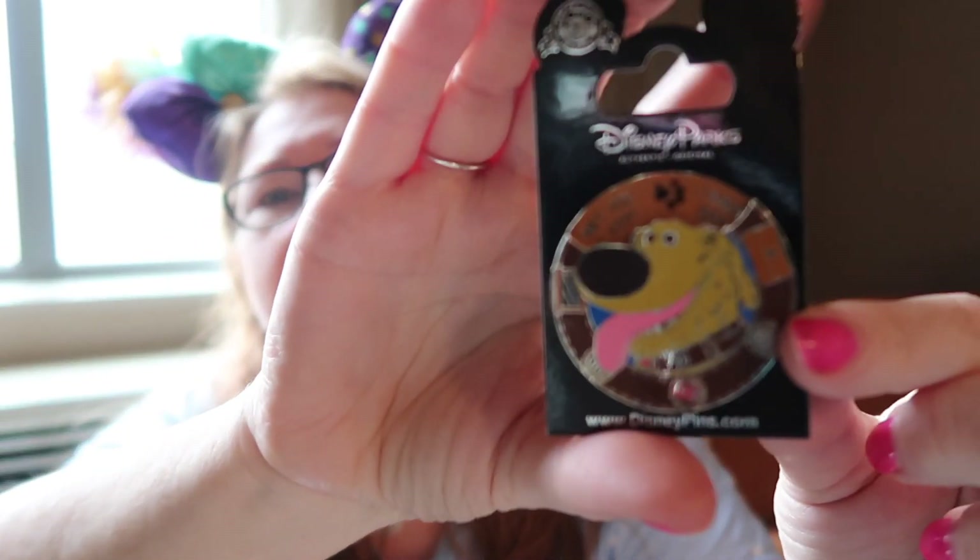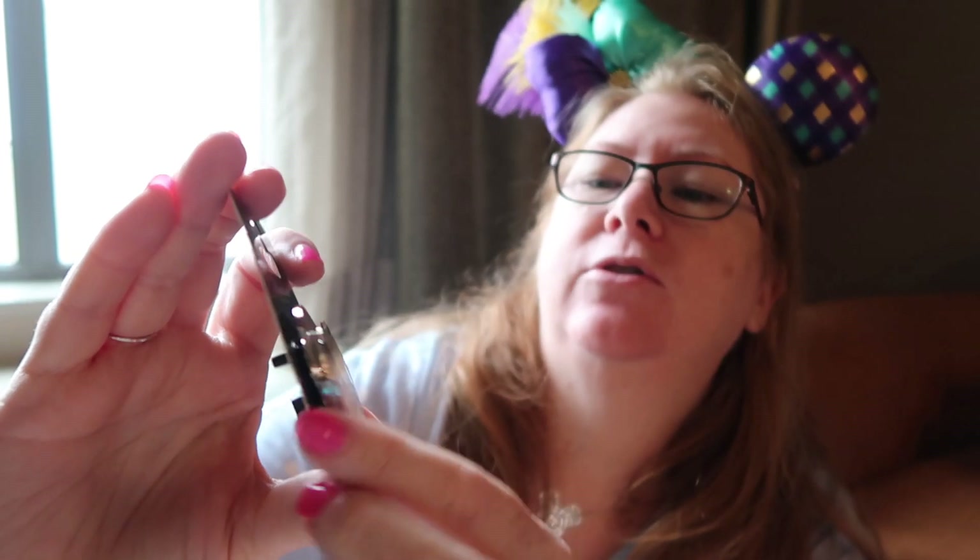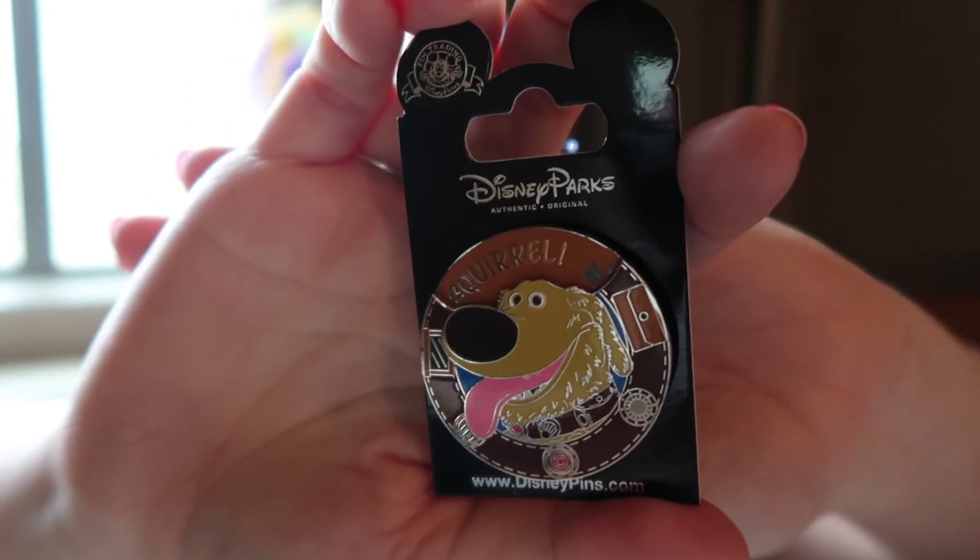Kevin got a t-shirt which you will have seen because he wore it a lot — from Target — and then he got this badge: Doug the Dog from Up. It's got different things you can move the little thing around to, and it says 'I have just met you and I love you,' 'I have been very good today,' and of course 'Squirrel!'